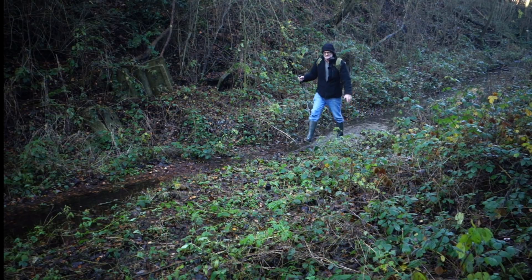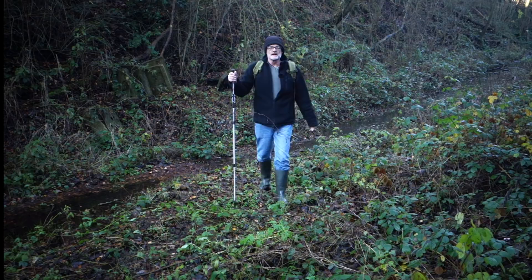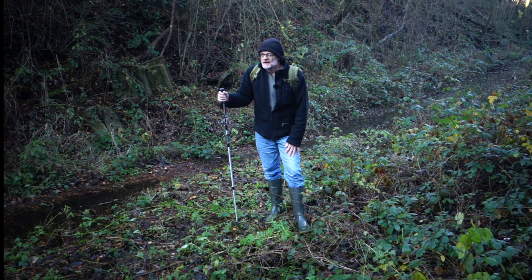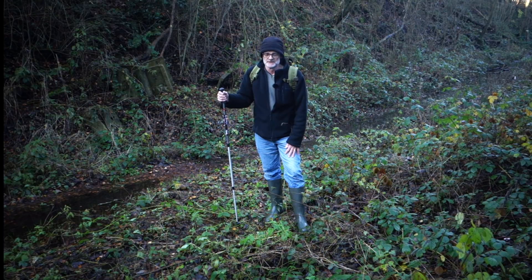Hi there, time for another abandoned railway tunnel explore. Today we're going to have a look at what is known as the Spink Hill Tunnel. It's not far from Sheffield and Chesterfield.